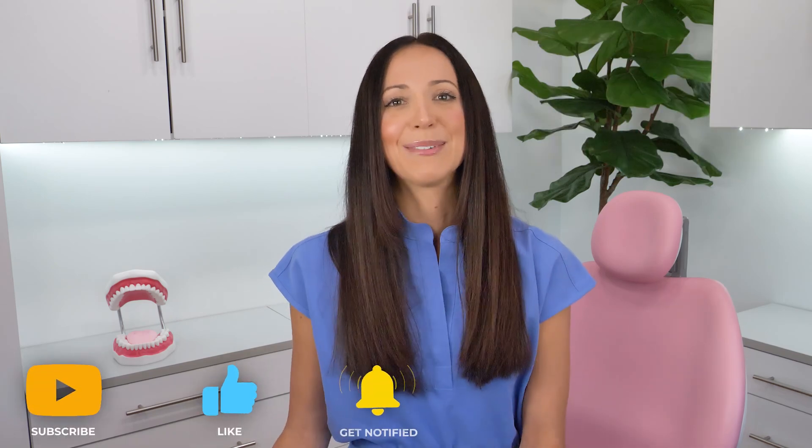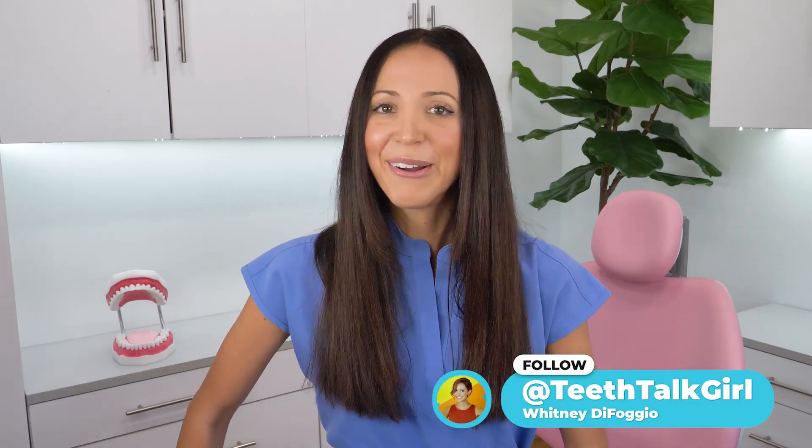I hope this video helped you. Please like and subscribe and turn on your notifications if it did. If you want more Teeth Talk, you can visit my website TeethTalkGirl.com, and hang out with me on Instagram at TeethTalkGirl. Peace, love, and teeth.